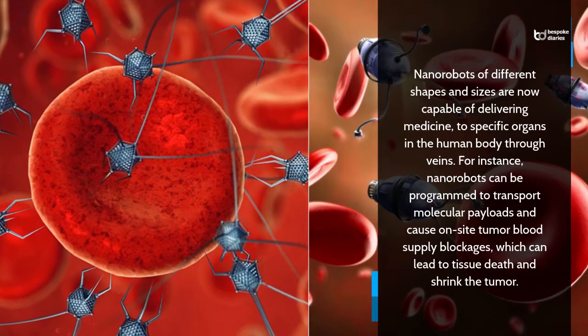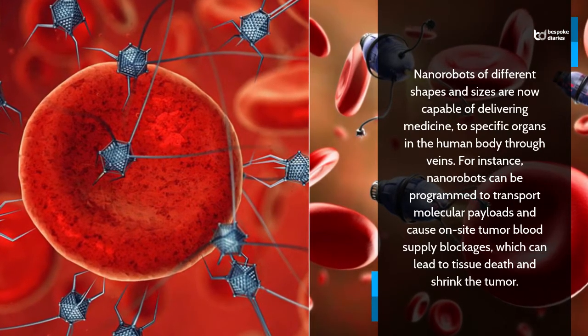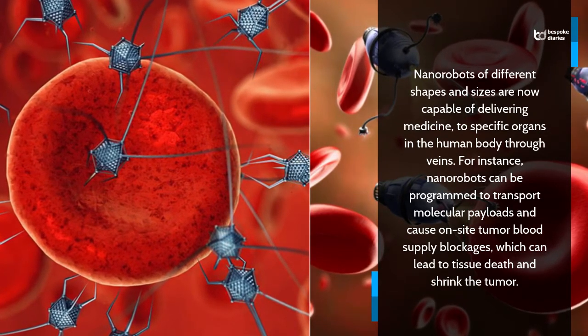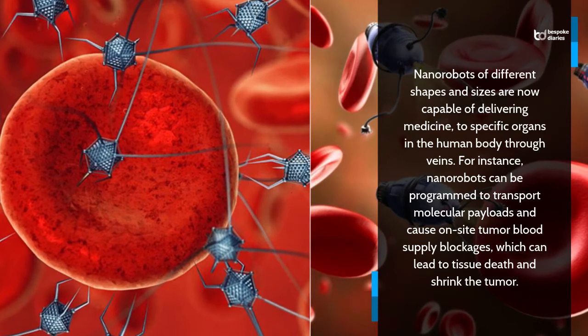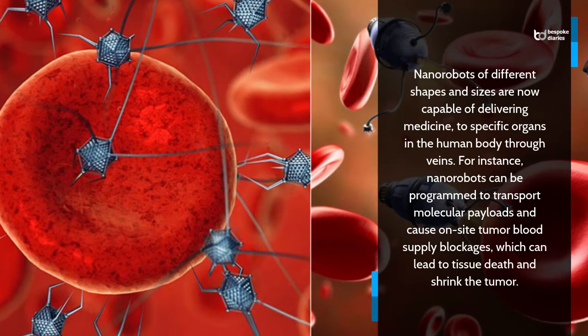Nanorobots of different shapes and sizes are now capable of delivering medicine to specific organs in the human body through veins. For instance, nanorobots can be programmed to transport molecular payloads and cause on-site tumor blood supply blockages, which can lead to tissue death and shrink the tumor.